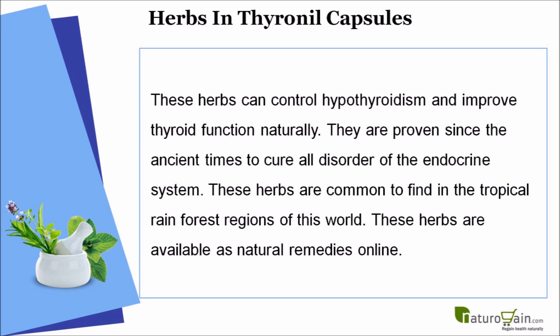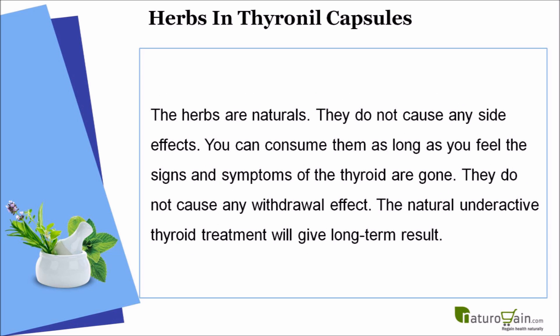These herbs are commonly found in the tropical rainforest regions of the world and are available as natural remedies online. The herbs are natural and do not cause any side effects. You can consume them as long as you feel the signs and symptoms of thyroid problems, and they do not cause any withdrawal effects.